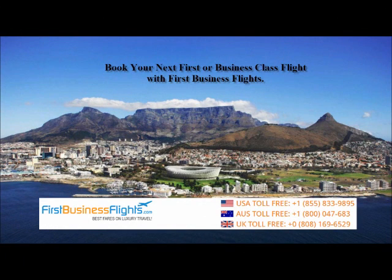Book your next first or business class flight with FirstBusinessFlights to save thousands of dollars. Visit our website for your free quote, or call our toll-free number at any time to speak with an agent. Thank you for watching — we look forward to speaking to you.